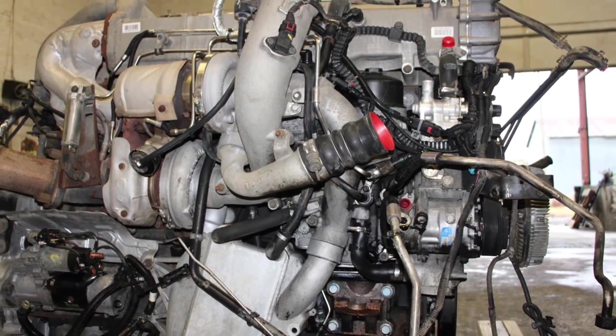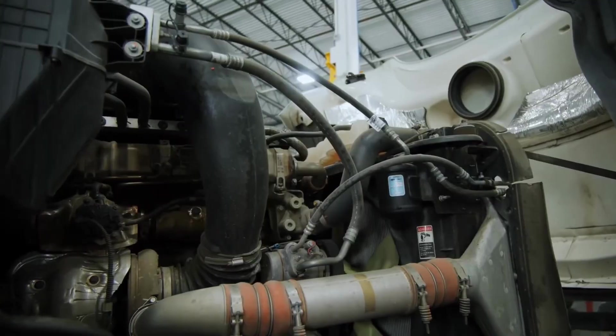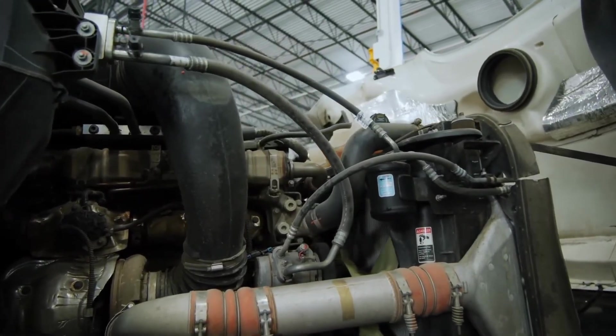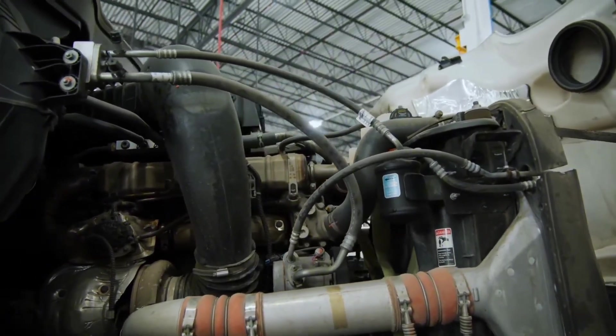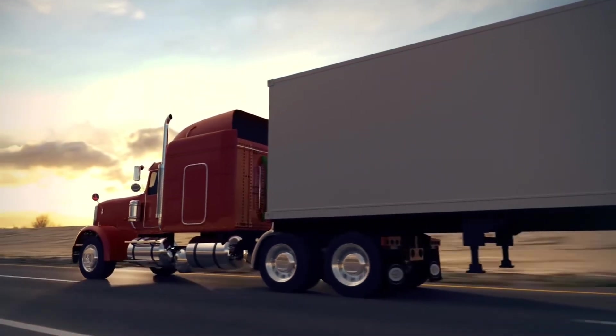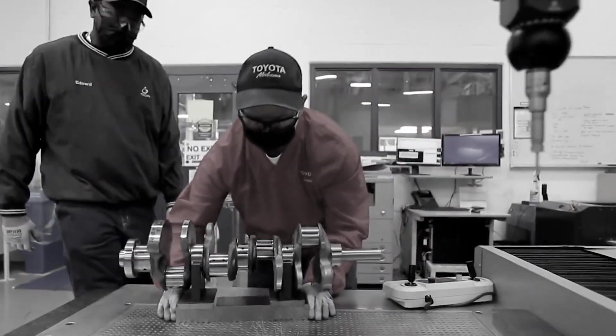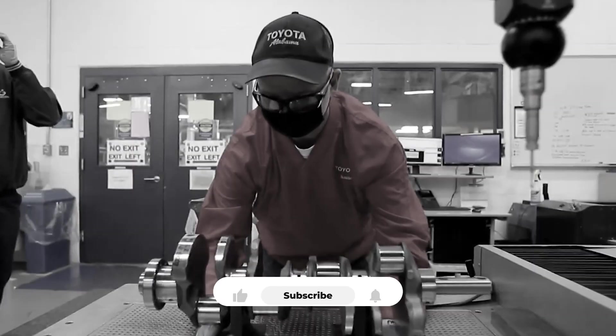Bold vision. Fatal execution. Corporate arrogance. The Max Force 13 promised revolution but delivered disaster. It proved that sometimes industry consensus exists for good reason — the most expensive lesson in diesel history. Don't bet the company on untested technology.